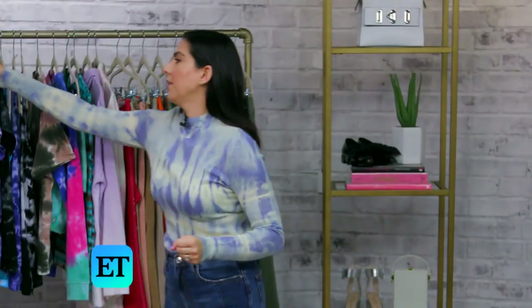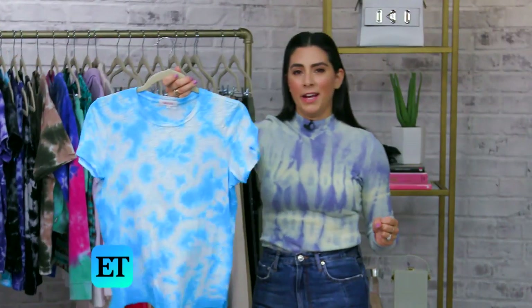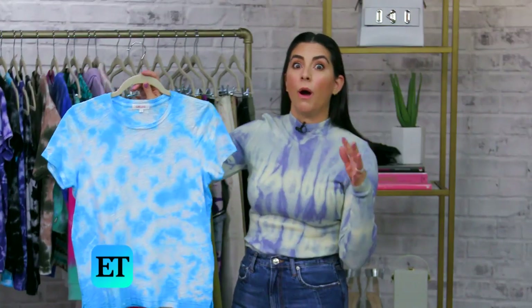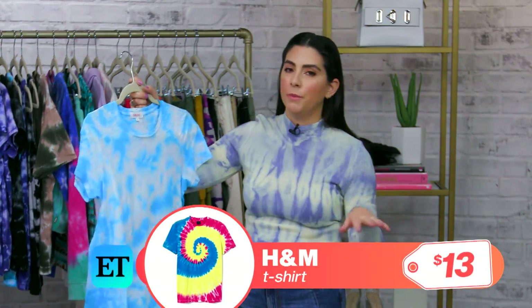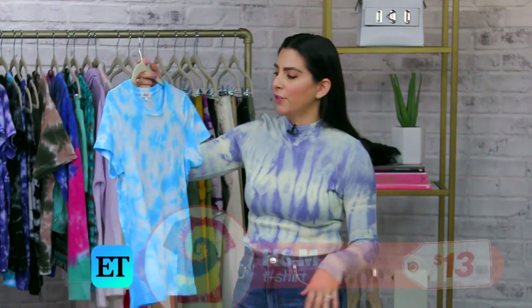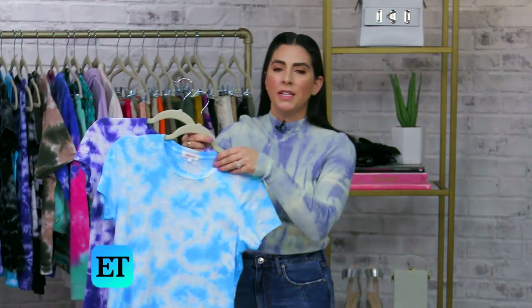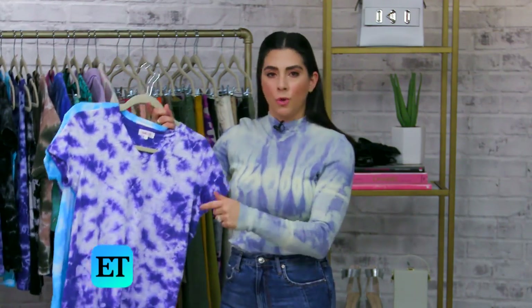That's what I want to talk about today and show you guys some options. I'm wearing some tie-dye just to get in the mood. Obviously, the very first thing we can talk about is a tie-dye t-shirt. Tie-dye tees are super easy to find — they're going to be all over the place. You'll be able to find them anywhere from $10 to $100, and it's just a nice update to your basic tee. So instead of throwing on a white t-shirt for spring, try something in tie-dye.